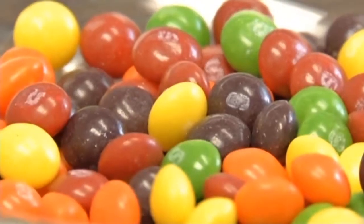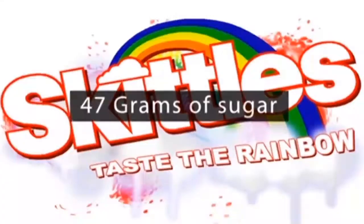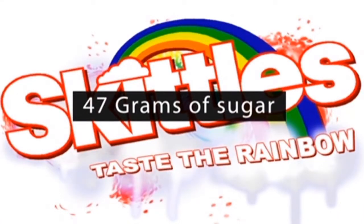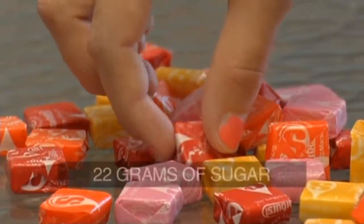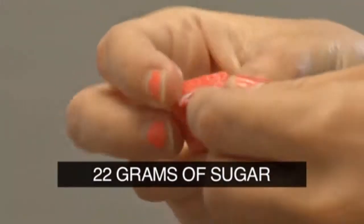You'll not only taste the rainbow in Skittles, you might see double rainbows when the sugar rush kicks in. The regular serving-sized bag has 47 grams of sugar — that's 10 teaspoons. Avoid the rainbow and eat the Starburst instead. A nine-piece serving has only 22 grams of sugar. Tricks and treats for your waistline this Halloween.